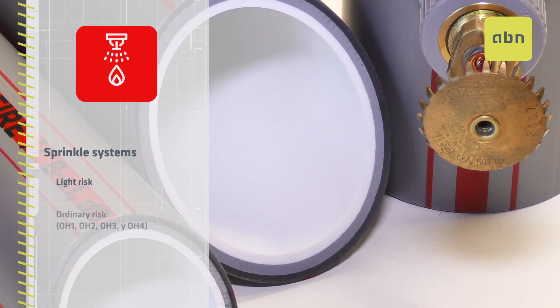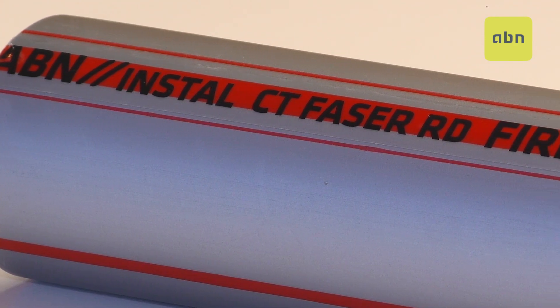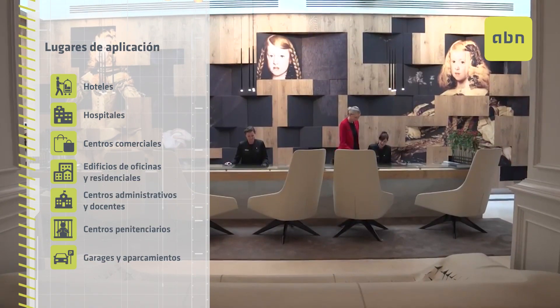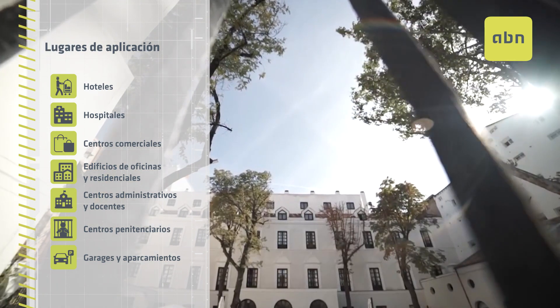It is also designed for sprinkler installations with light risk and ordinary risk. ABN Install CT Phaser RD Fire can be used in both new construction and renovation projects in any type of building.